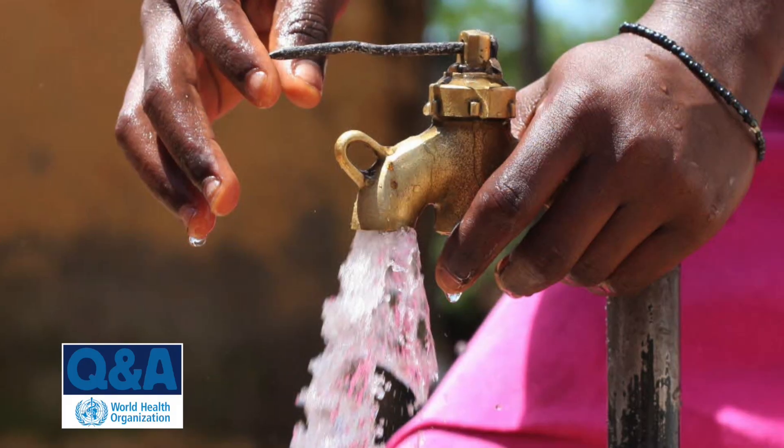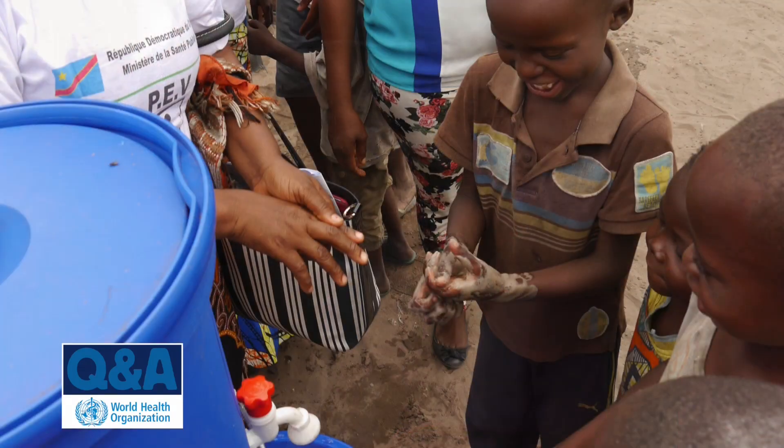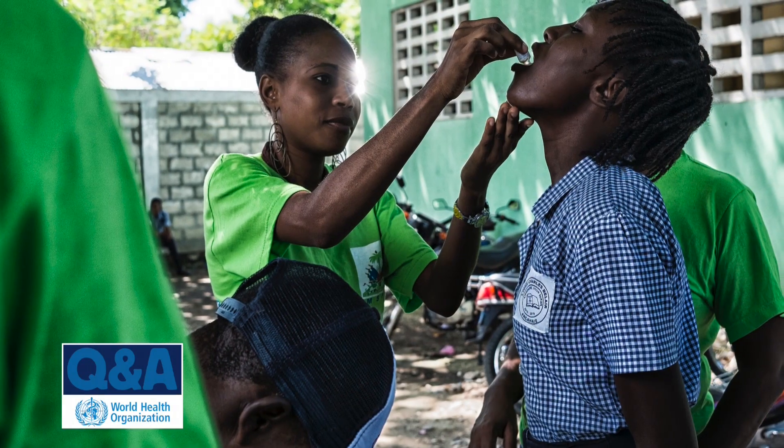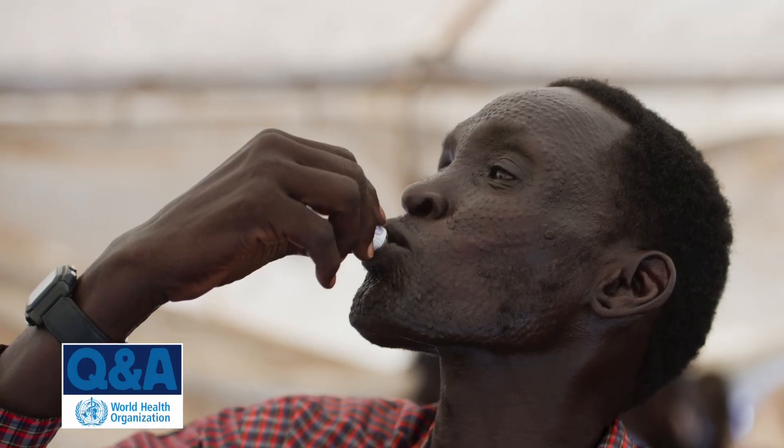The best way to prevent cholera is for everybody to have access to clean drinking water and to have good sanitation, so you've got good excreta disposal. But we know that in these emergencies that's very difficult to have. So, although we're always working on that and ensuring that people get rapid access to treatment, the vaccine gives us an additional tool to help protect especially at-risk populations.